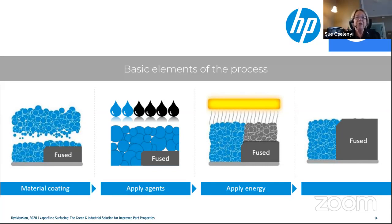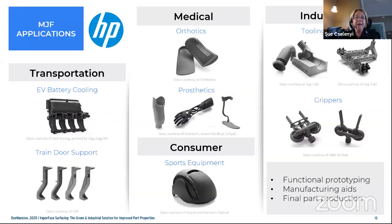There are many places where MJF technology can be used: anywhere customization is key, prototyping for rapid iterations, design validations and training, smaller production runs like tooling and fixturing, and complex designs that might traditionally require assembly — with MJF, those parts may be printed all together.